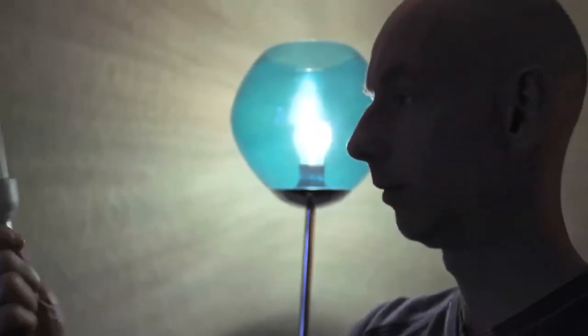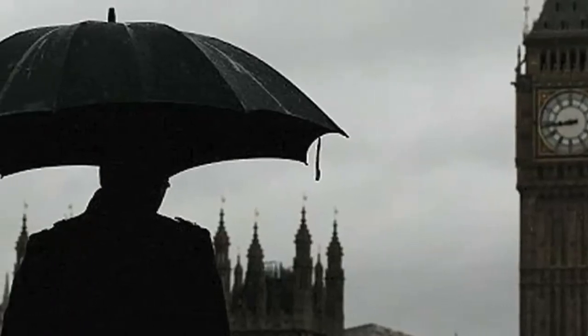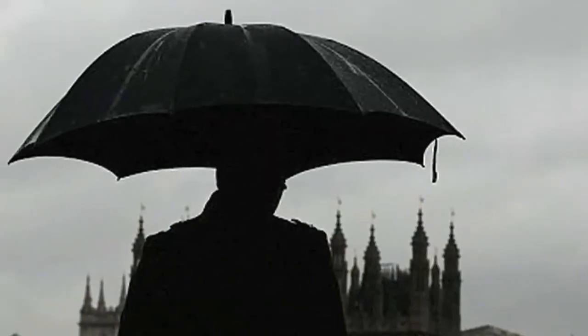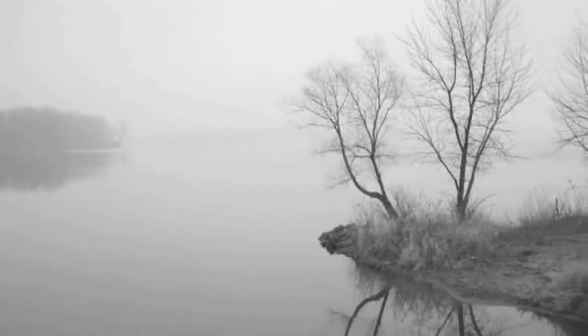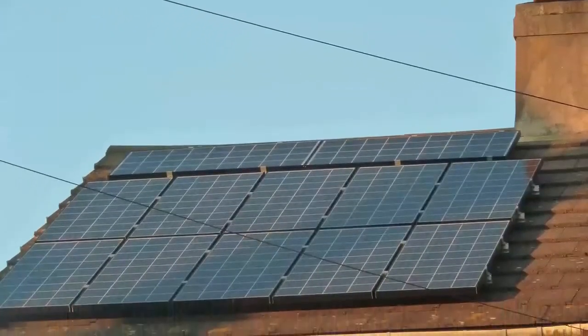A common myth with solar PV panels and solar electricity is that we don't get enough sun in the UK to make it worthwhile. Well, that's simply not true. The solar panels work from light, so even if we don't have an intense sunny day, we're still going to be generating a significant amount of power from our solar panels on the roof.